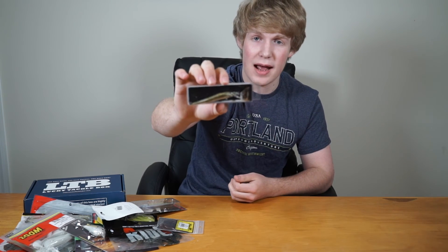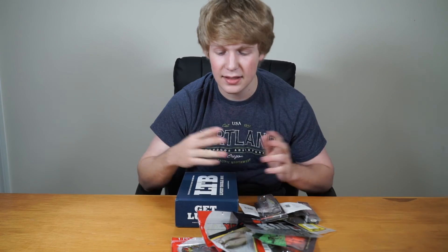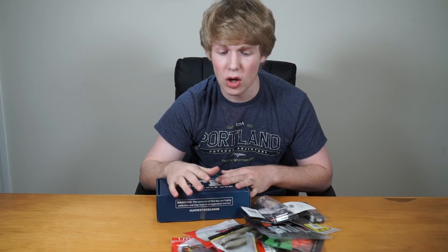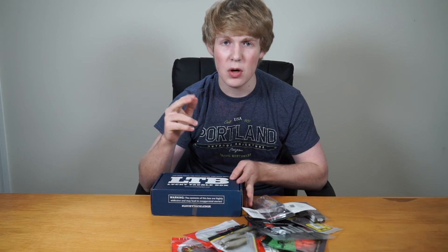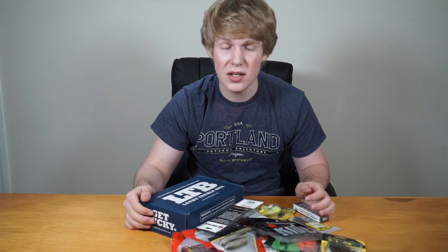Just to recap how to enter this giveaway: you need to be subscribed to BDB Fishing, like this video, and comment your favorite bait from all the ones shown. For a second entry, share this on Instagram or Facebook. Thanks for watching — please like, comment, and subscribe. This giveaway will end when we hit 350 subscribers, could be a day, a week, or a month. Good luck, and I'll see you in the next video.